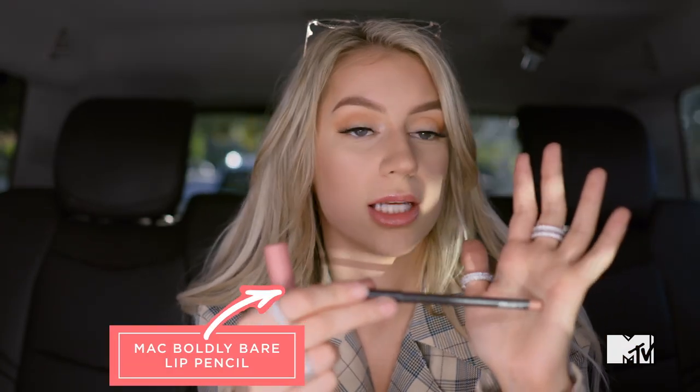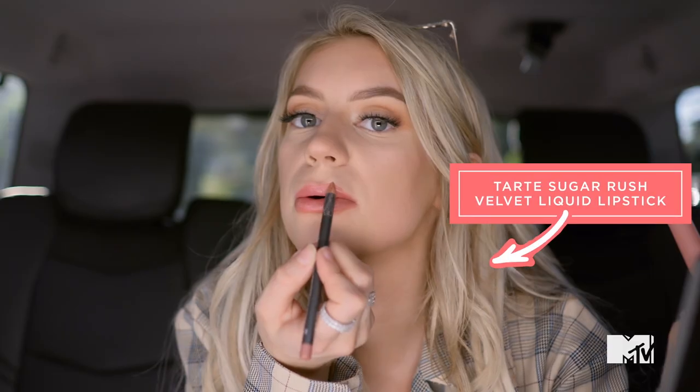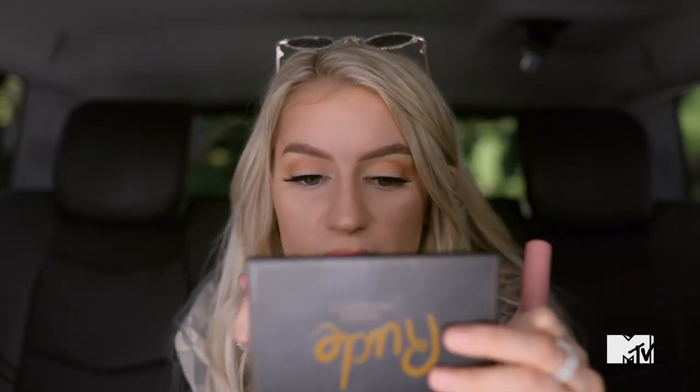Now we have to do lips. I always use the Max Boldly Bare Lip Pencil — my best friend Tana showed me this. And then I've been really liking Tarte's Cake Pop shade. Oh no, I messed it up. It's a process — it's the climb, okay. Then I just put a little bit of this on and pat it in with my finger.